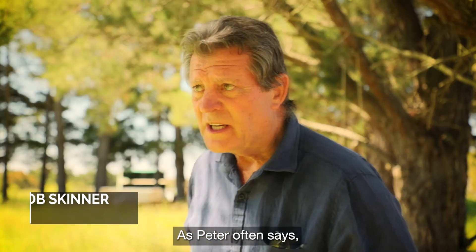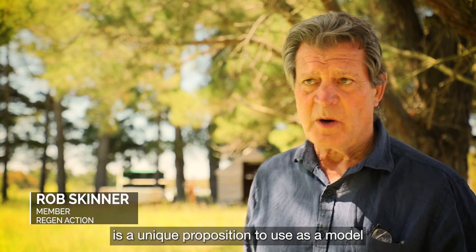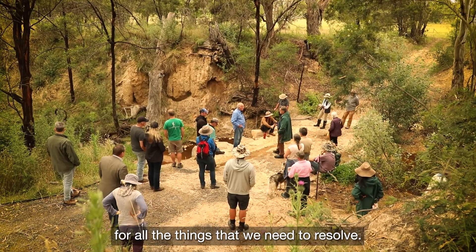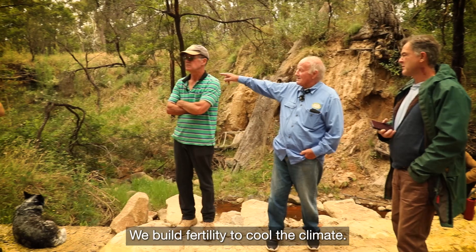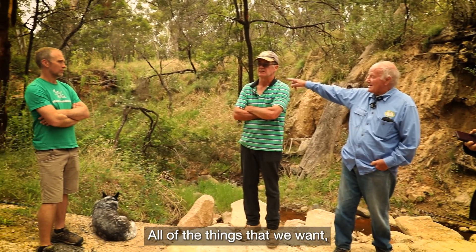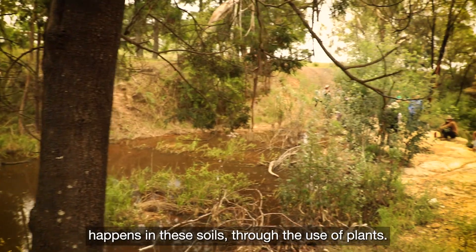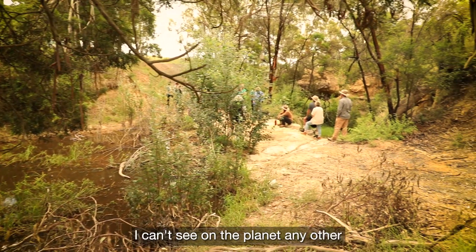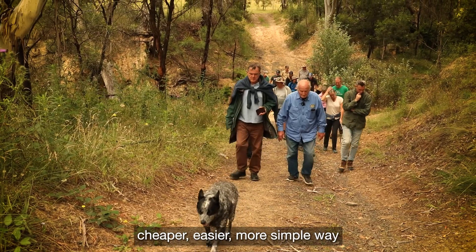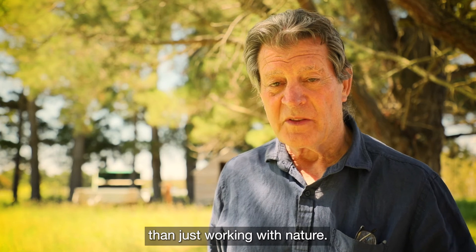As Peter often says, the Australian landscape is a unique proposition to use as a model for all the things that we need to resolve, and the evidence is here. We mitigate drought, we build fertility, we cool a climate — all of the things that we want, including the sequestration of carbon, happens in these soils through the use of plants. Interestingly, I can't see on the planet any other cheaper, easier, more simple way than just working with nature.